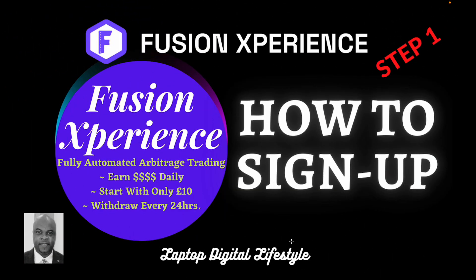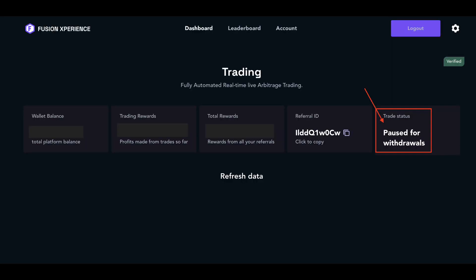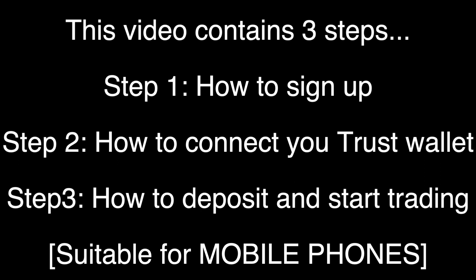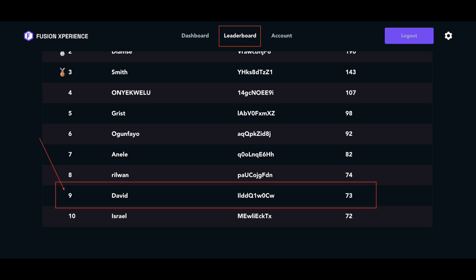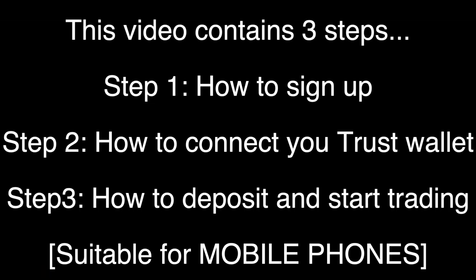Welcome back to my Fusion Experience video. In today's video I am going to show you how to sign up. This is step one. You must have seen my previous videos talking about Fusion Experience. This platform is a fully automated arbitrage trading platform and you earn 25 percent of the total bot trading every single day. You can start with only $10 and withdraw every 24 hours. If you don't want to withdraw every 24 hours, your profit will get automatically compounded by the system — you don't have to do anything.